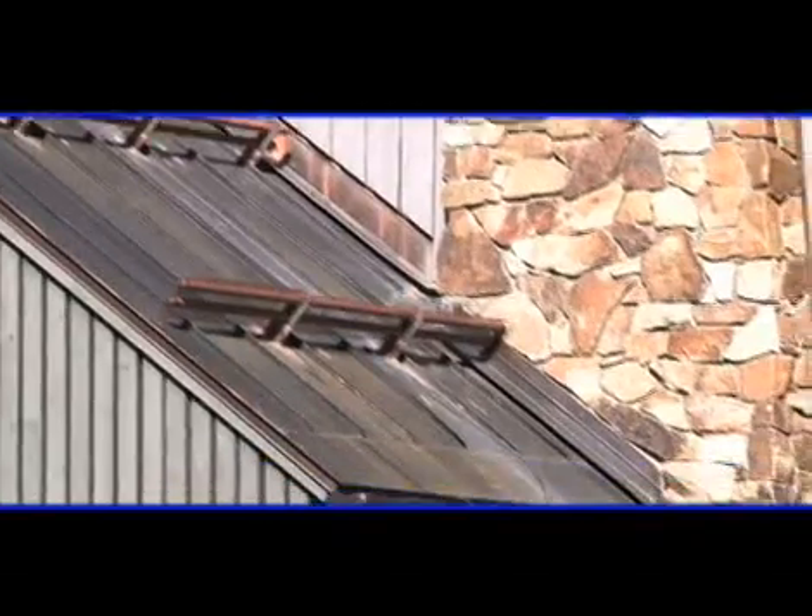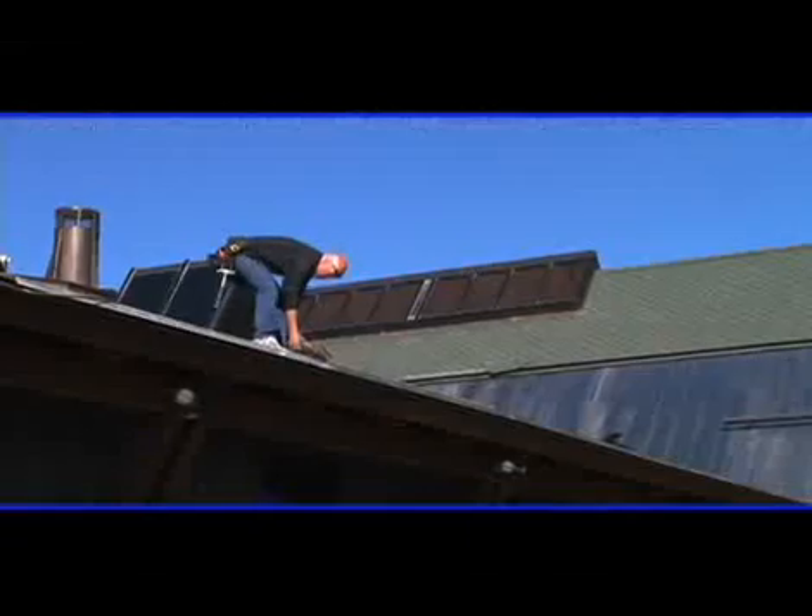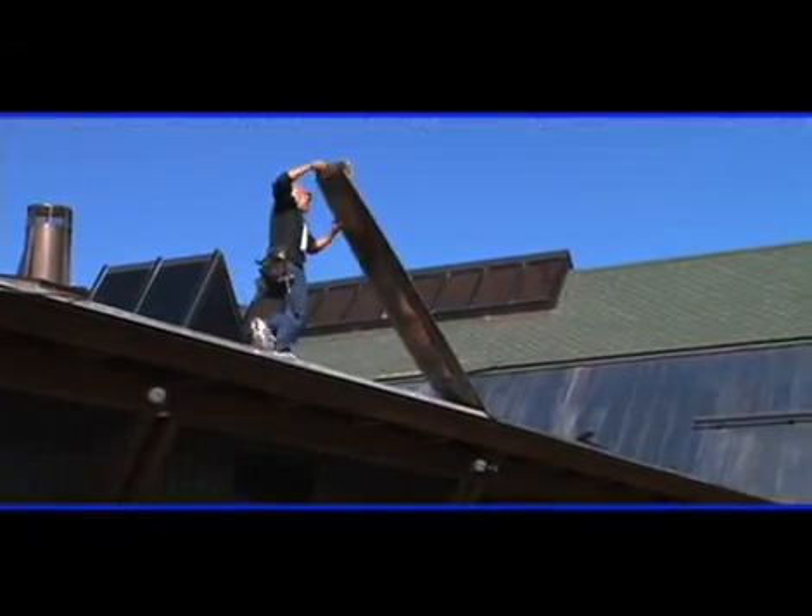Unfortunately, heavy snow and ice buildup can cause serious structural problems on a roof. The sun deck's owners have tried more than one ice melting system on this huge metal roof, but none worked very well. They've decided to install a new system called Hot Edge.